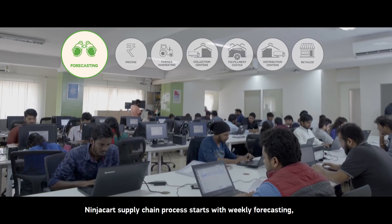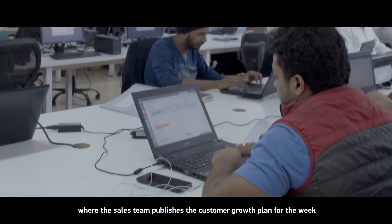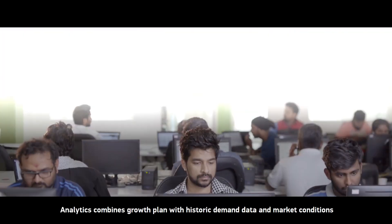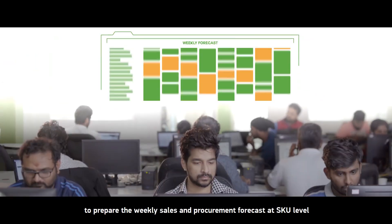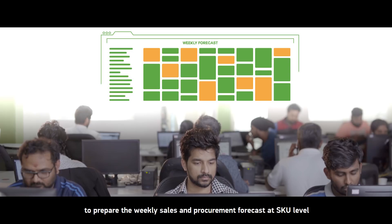Ninjakat's supply chain process starts with weekly forecasting, where the sales team publishes the customer growth plan for the week. Analytics combines the growth plan with historic demand data and market conditions to prepare the weekly sales and procurement forecast at SKU level.